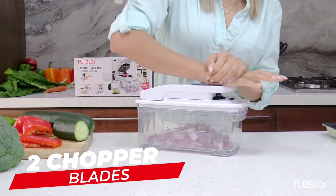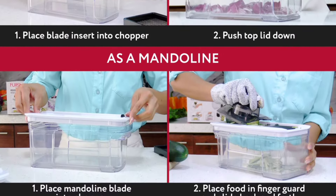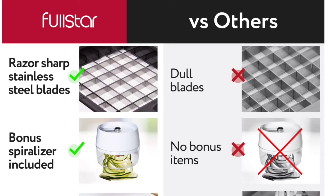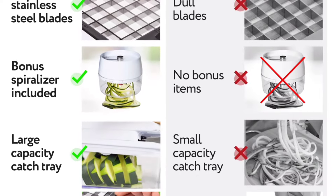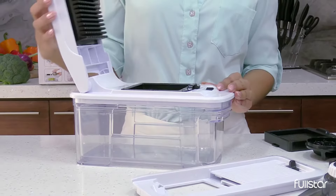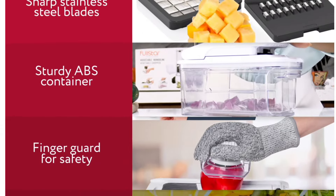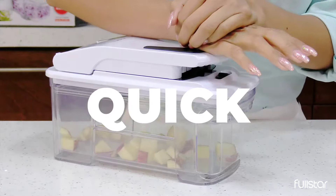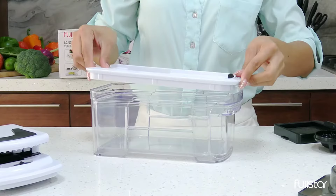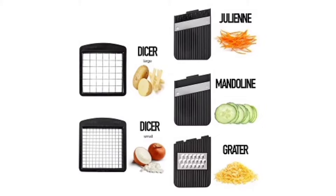Cleaning is a breeze as both the slicer and spiralizer are dishwasher safe. Safety is a top priority with the Fullstar All-in-One Vegetable Chopper. The stainless steel blades are high-quality and razor-sharp, but to ensure your safety, the set includes a finger guard and a protective glove. Additionally, a cleaning brush and blade organizer are provided. The chopper is made from non-toxic and BPA-free ABS plastic, guaranteeing healthy meals. The catch tray eliminates mess, and the non-slip base ensures stability during slicing, chopping, and grating. The slicer chopper is dishwasher safe on the top rack.